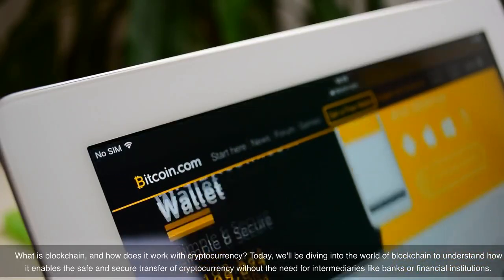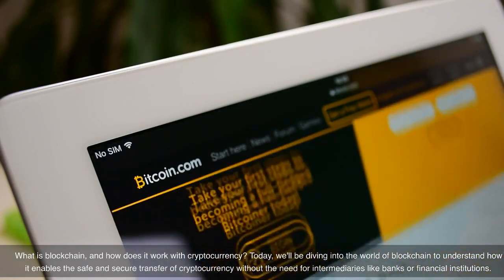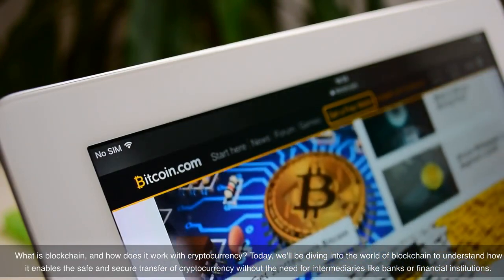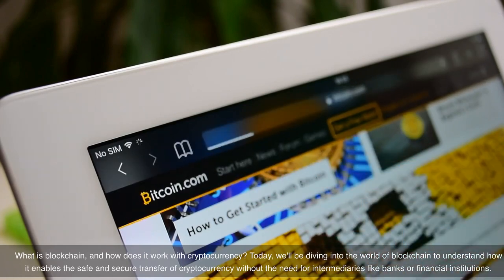What is blockchain and how does it work with cryptocurrency? Today we'll be diving into the world of blockchain to understand how it enables the safe and secure transfer of cryptocurrency without the need for intermediaries like banks or financial institutions.